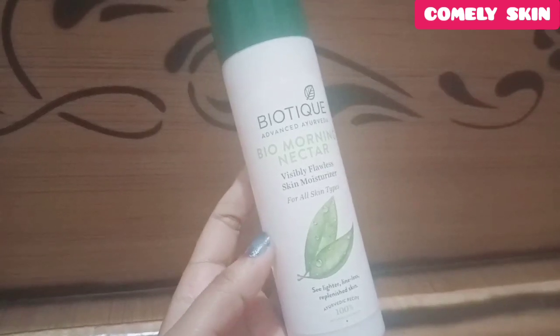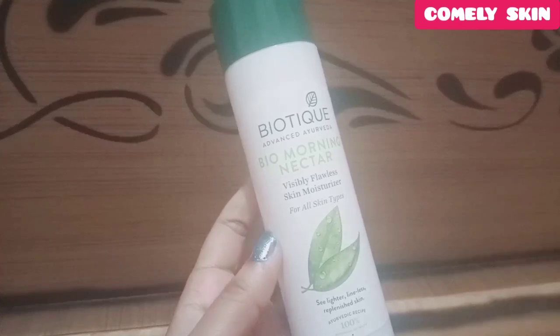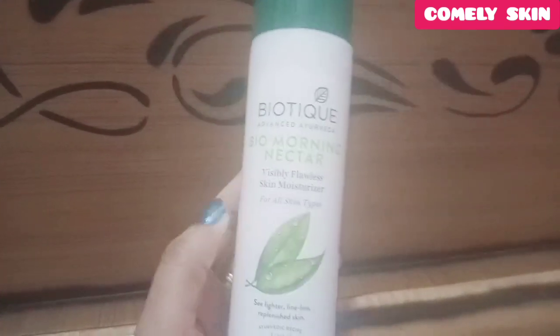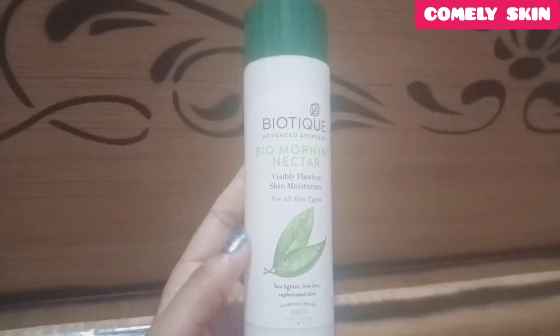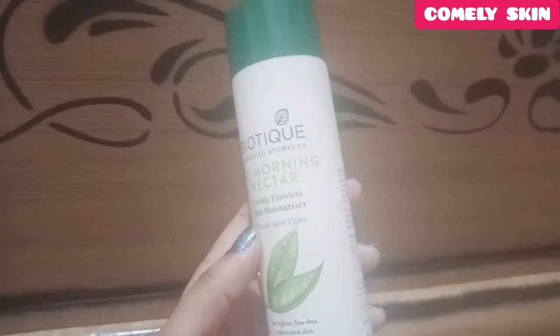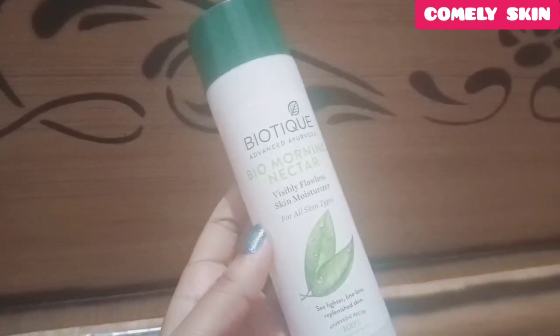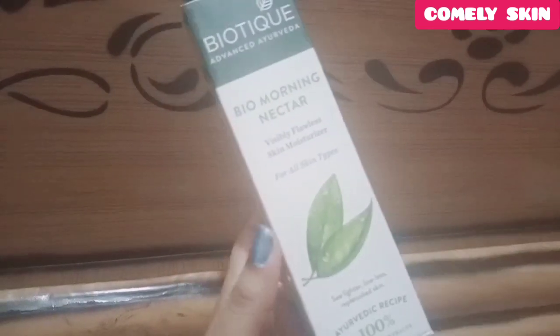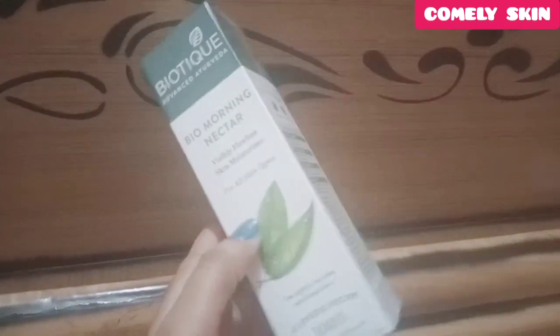Friends, whether your skin type is oily, dry, normal, or sensitive — this moisturizer is suitable for everyone. I have already tried it. My skin type is oily and sensitive, so I was a little scared about whether it would suit me. But after using it, I will say it is a very soothing moisturizer.